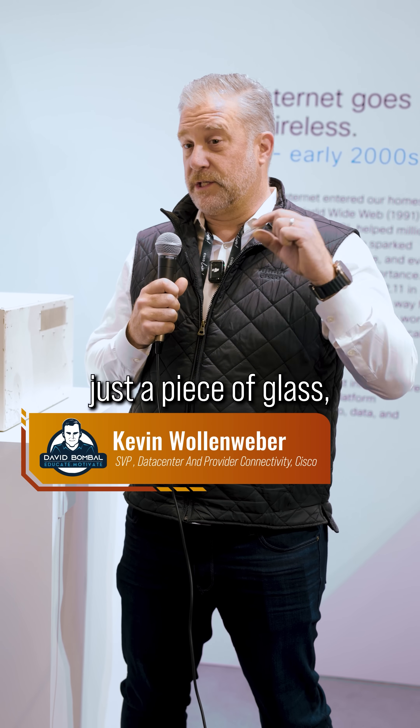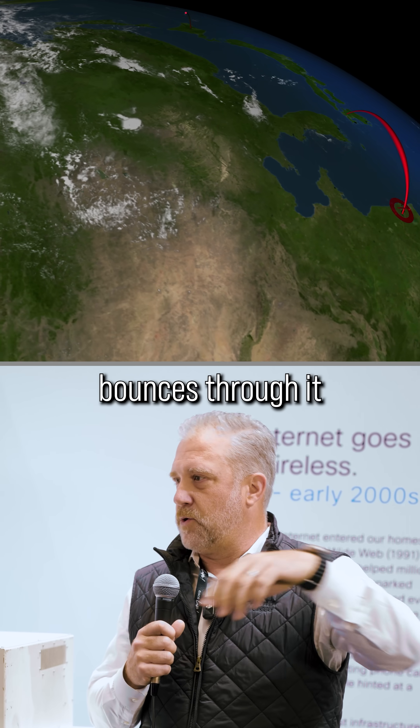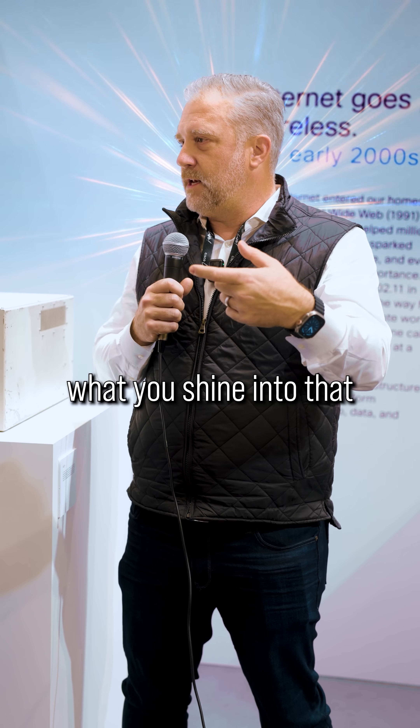A fiber optic cable is really just a piece of glass — which sounds crazy — but it's actually spun glass. You shine a light through it, the light bounces through it and can travel extremely long distances. But a lot of it depends on the power source itself, so what you shine into it is what determines if you can look into it or not.